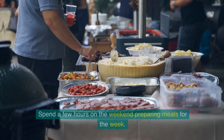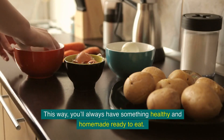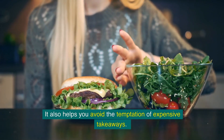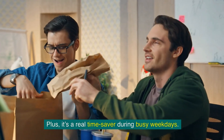Batch cooking is another great strategy. Spend a few hours on the weekend preparing meals for the week. This way, you'll always have something healthy and homemade ready to eat. It also helps you avoid the temptation of expensive takeaways, and it's a real time-saver during busy weekdays.